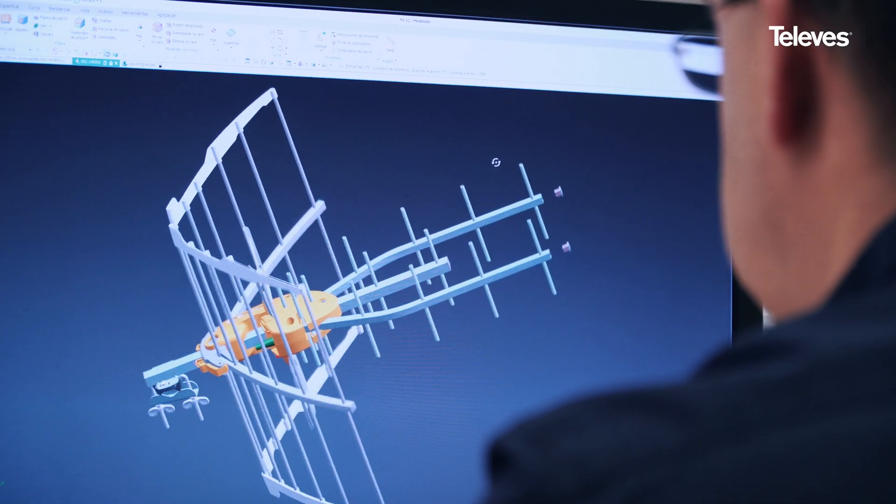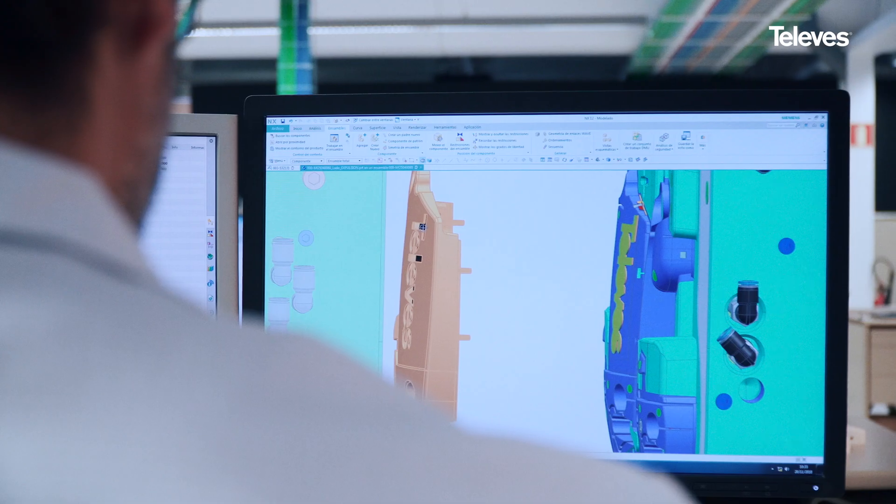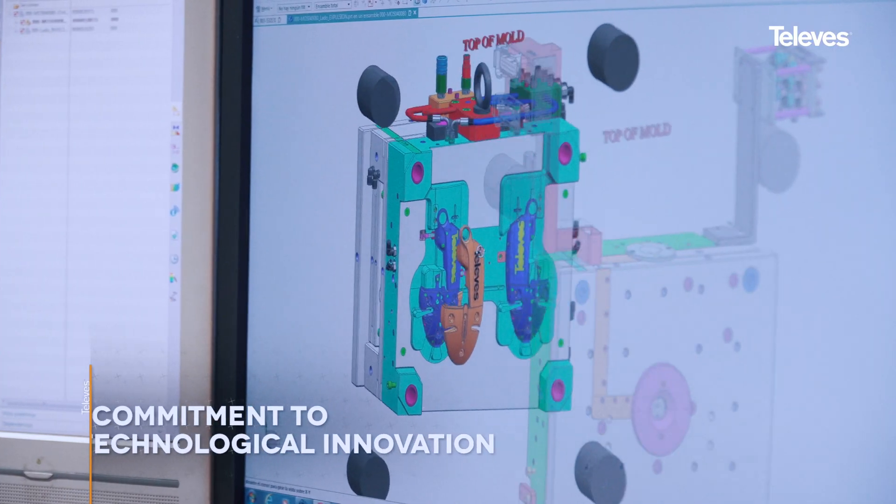At Televis, we've been designing and manufacturing some of the world's finest over-the-air antennas for over 65 years. Passion for quality and R&D is in our DNA.